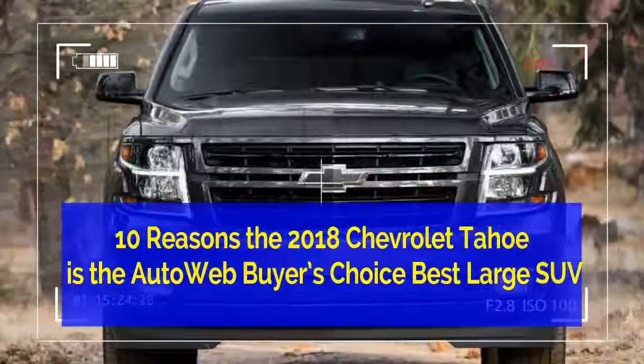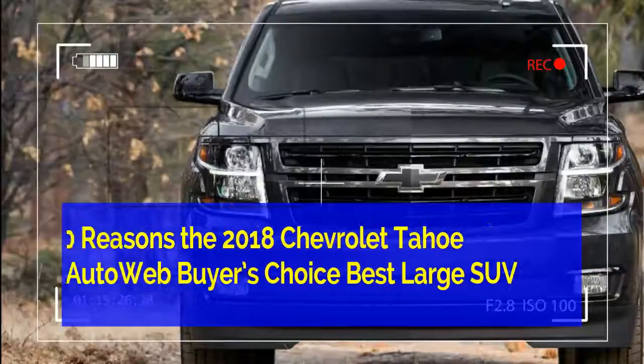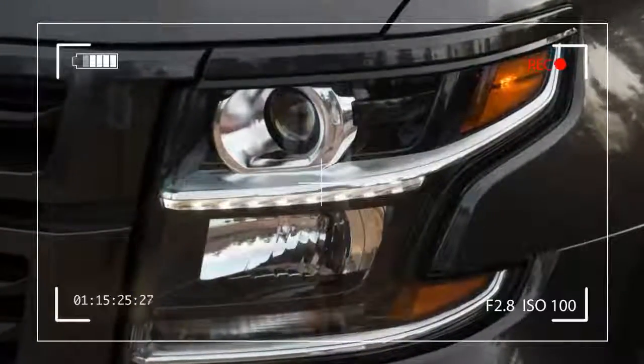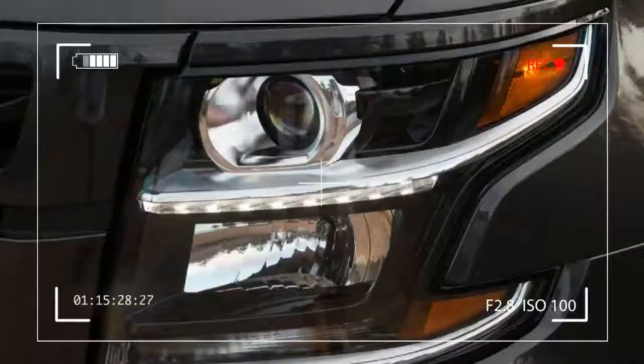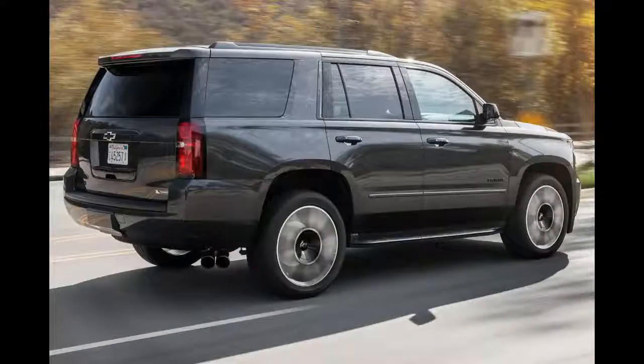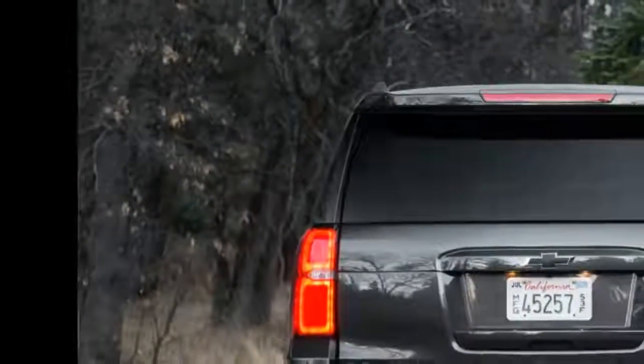Sometimes only a big SUV will do. There's a place for the Prius, room for the Rogue, space for the Sentra. But when you've got to move seven people and all of their stuff in comfort and style, and maybe even tow a camper or a boat, you have to look for a full-size SUV.